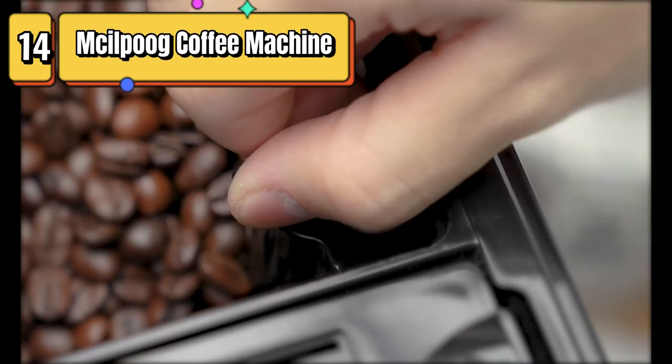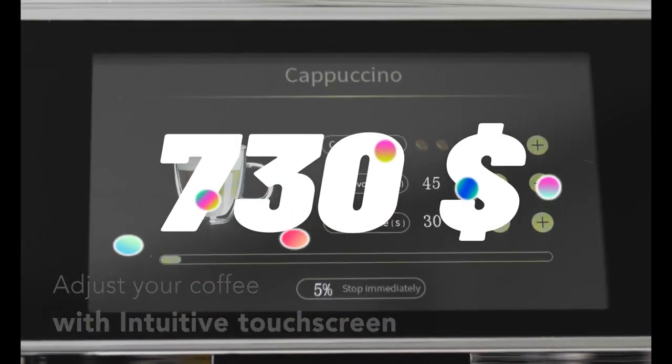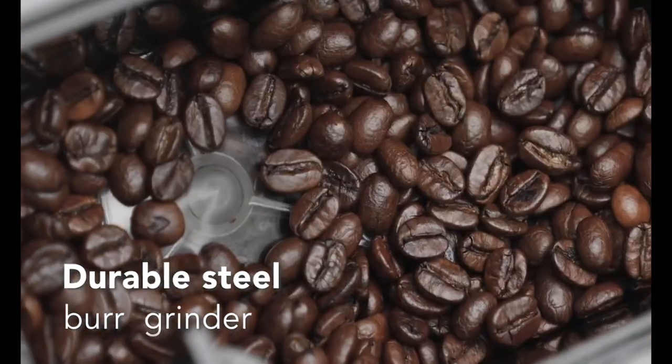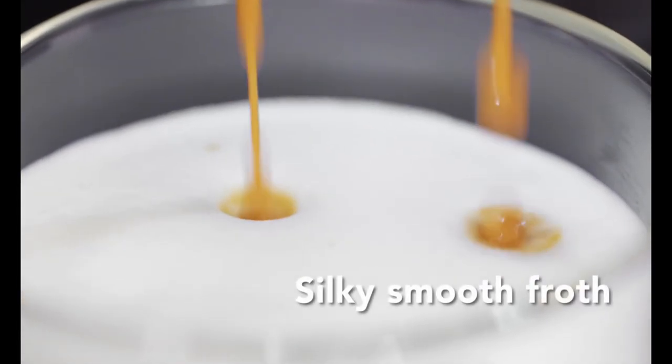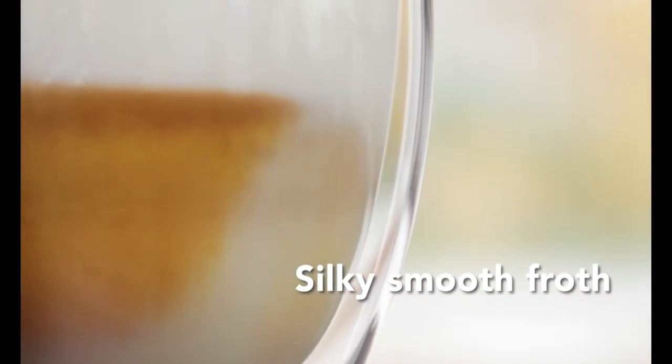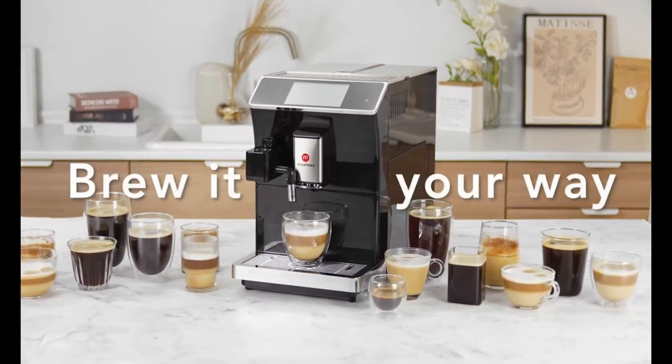Top 14 is a super-automatic espresso coffee machine with a smart touchscreen interface. It can brew 16 different coffee drinks and offers customization options for strength, water amount, and brewing temperature. The machine aims to deliver high-quality espresso with convenience and versatility.